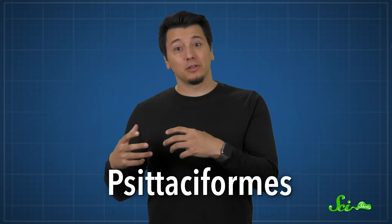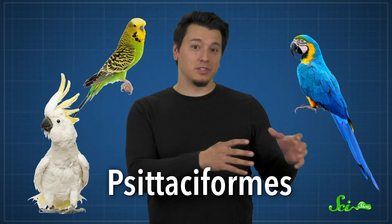Parrots are, generally speaking, birds of the order Psittaciformes. This includes macaws, parakeets, cockatoos, and others. These birds aren't really native to much of the United States. One or two Central American species make it just north of the Mexican border, and a bunch of others have been introduced as released pets.